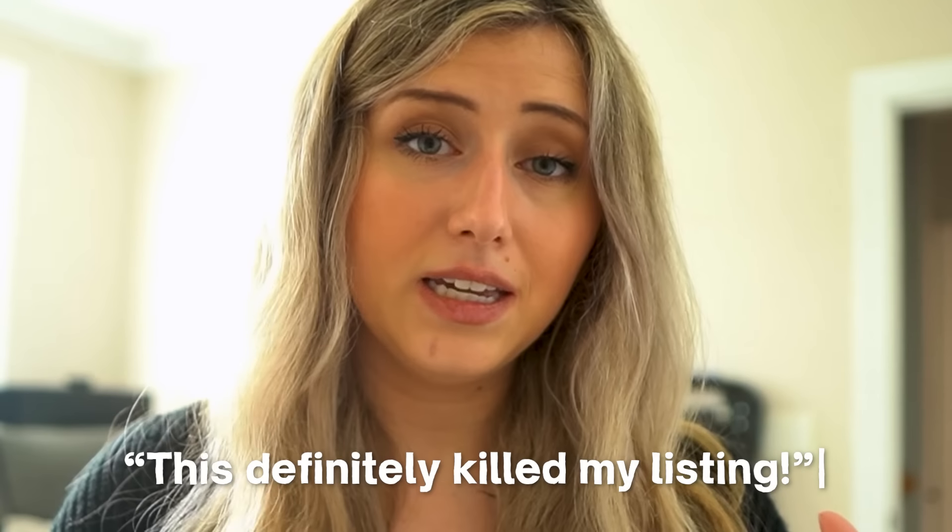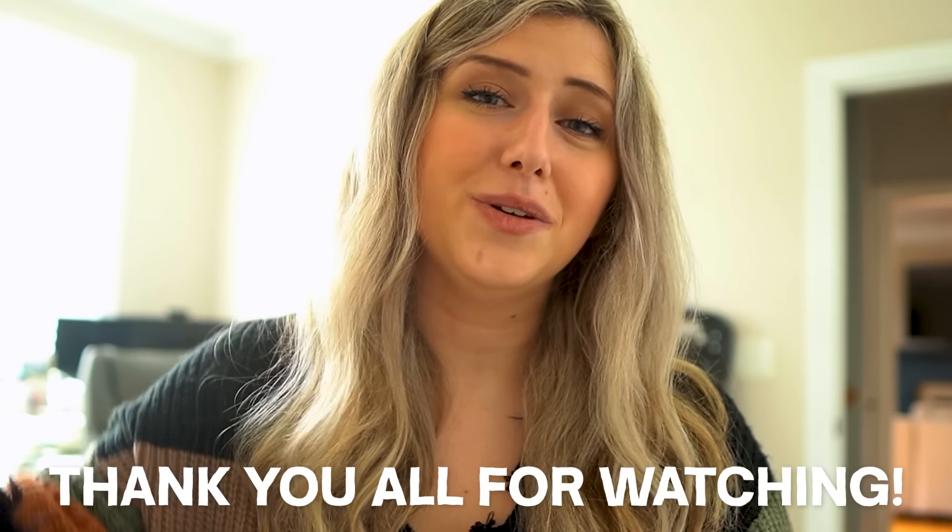If you've watched to this point, don't forget to type in the comment section — I'll heart it and know that you watched all the way through. Thank you all for watching. Don't forget to hit that subscribe button, like the video, and I'll see you in the next one.